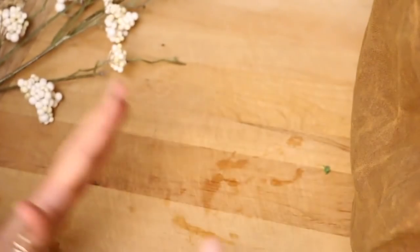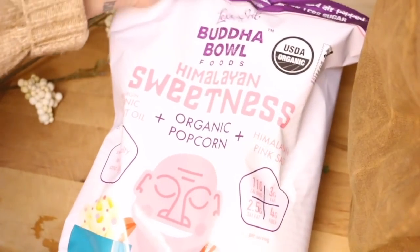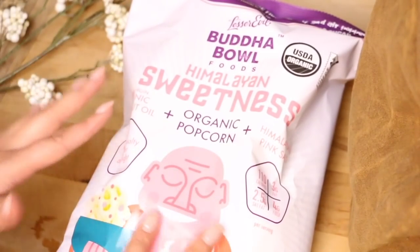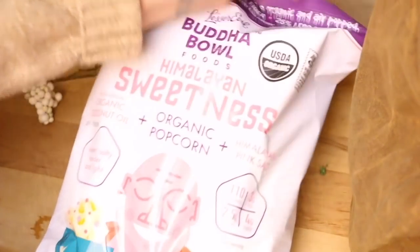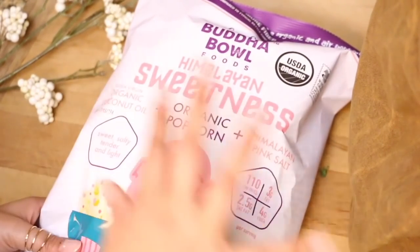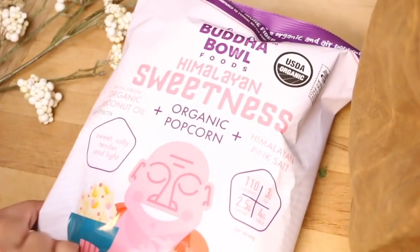I'm actually going to be doing a video showing you all of my favorite healthy snacks. First up from Buddha Bowl Foods — this is the Himalayan Sweetness. It's organic popcorn and this one in particular is sweet and salty. It's made with extra virgin coconut oil and then some Himalayan pink salt. I cannot wait to have this. I've had the original with just the Himalayan salt, but I haven't had the sweet one, so I can't wait to taste it.